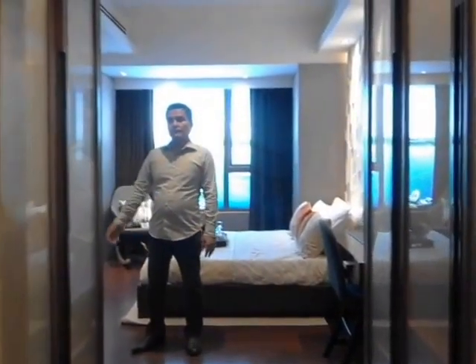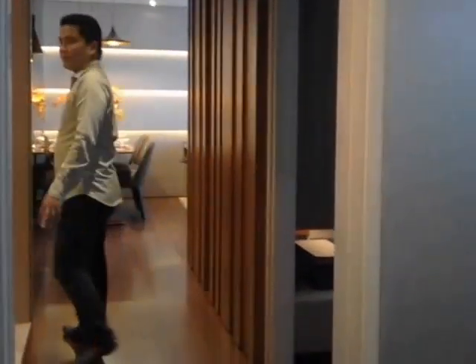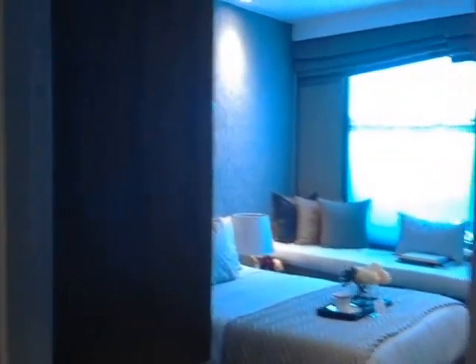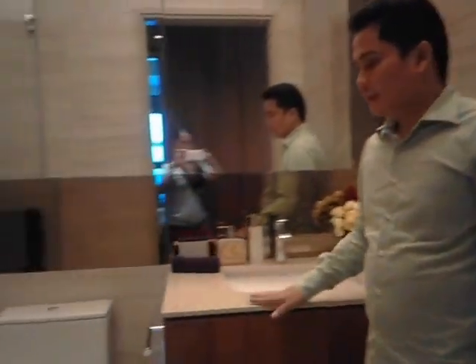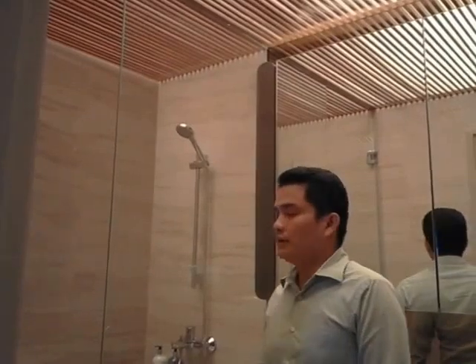We also have the common toilet and bath. For your vanity, your toilet, and your shower — this is for common use.